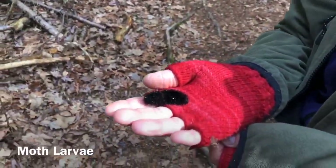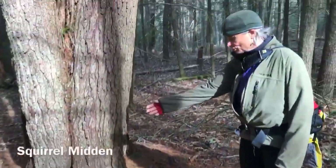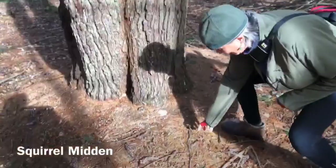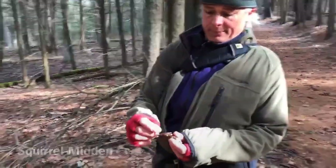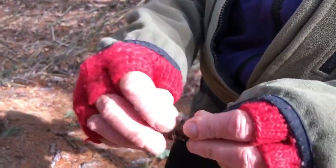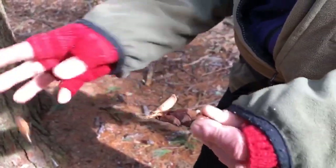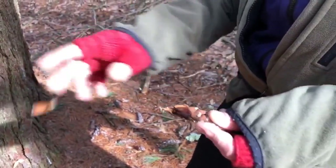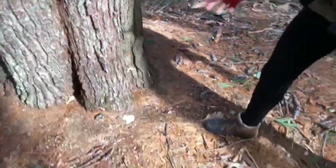That's a cecropia — it's a big moth larva. So this is a squirrel midden. The cool thing about pine cones is each part is called a scale, and behind each one of the scales is the seed to the conifer. That's why the squirrel peels all the scales off to get to the seeds — they eat the seeds. So that's a squirrel midden.